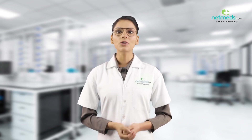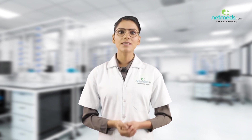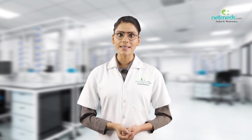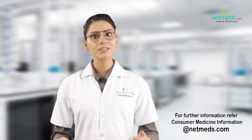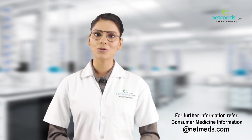Inform your doctor immediately if you notice any of these side effects, such as burning, stinging, redness, or irritation. For further details, refer to the consumer medicine information at netmeds.com.